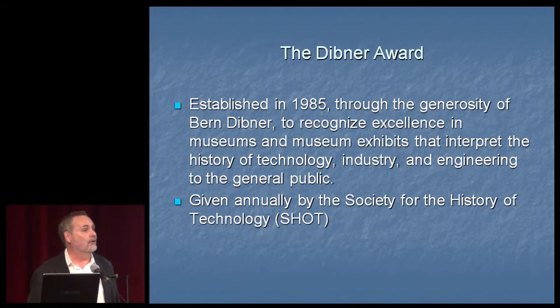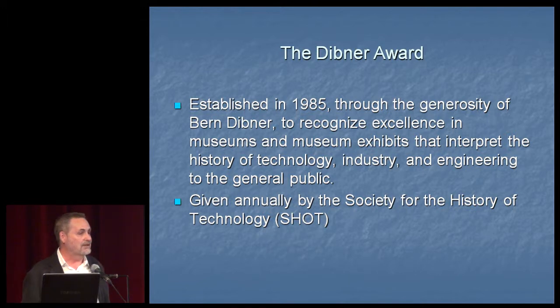The Dibner Award was established in 1985 and is given annually by SHOT — the Society for the History of Technology — to recognize excellence in museums and museum exhibits that interpret the history of technology, industry, and engineering to the general public. The connection between this exhibition and the award is the word excellence — recognizing excellence in preserving and interpreting material technical heritage.